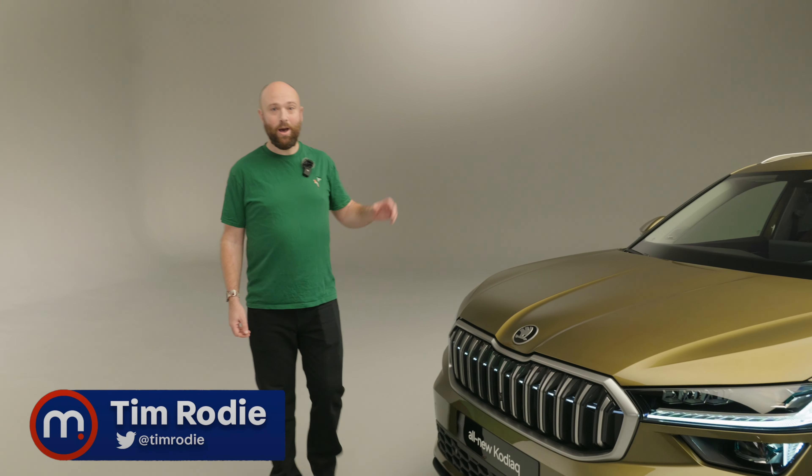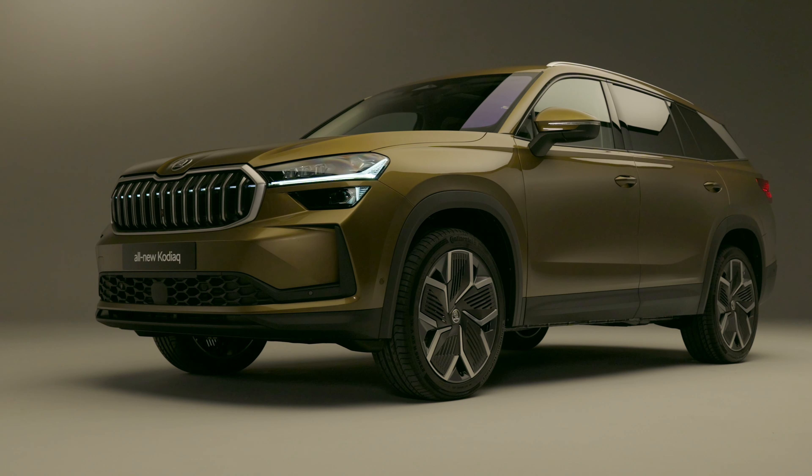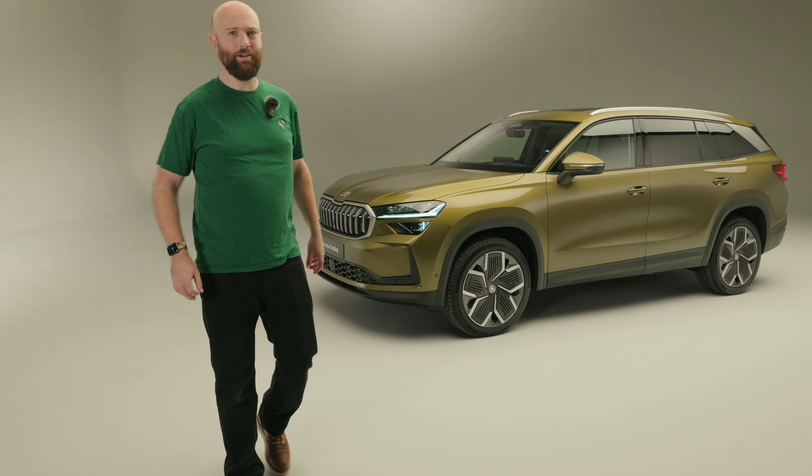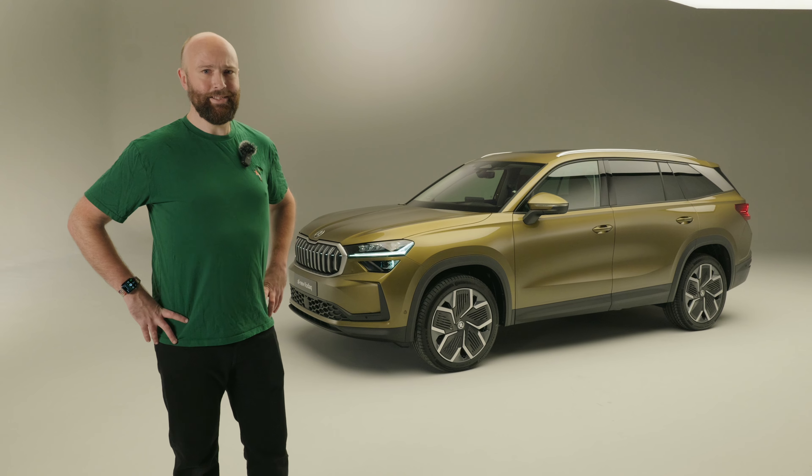Hello and welcome back to the channel. I'm in a studio with the all-new for 2024 Skoda Kodiaq. Here are five, six or seven things you need to know about it.